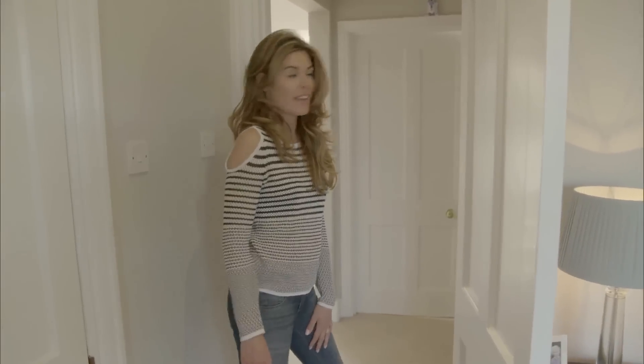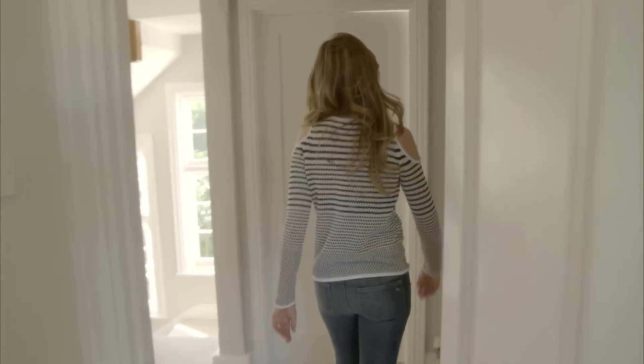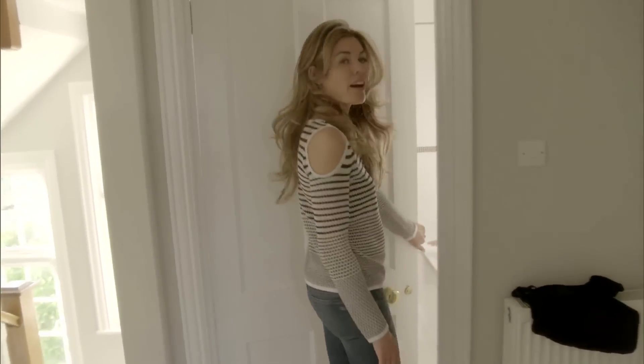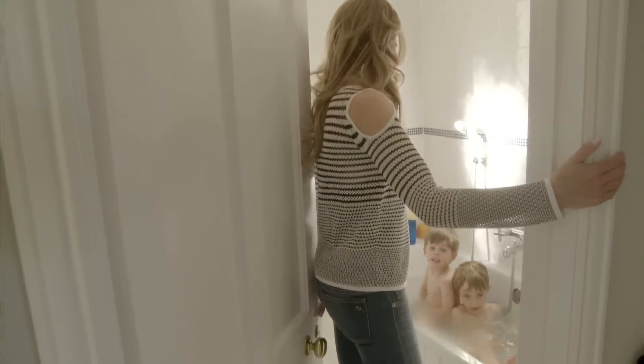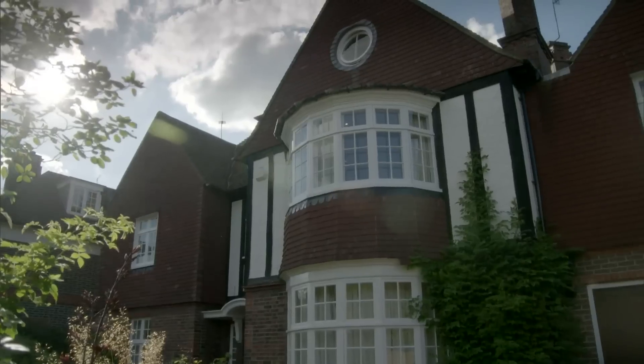I hope you've had fun coming around the house with me. And now it's back to kids' bath time. Bye — say hi, boys! Hi. Thanks for coming.